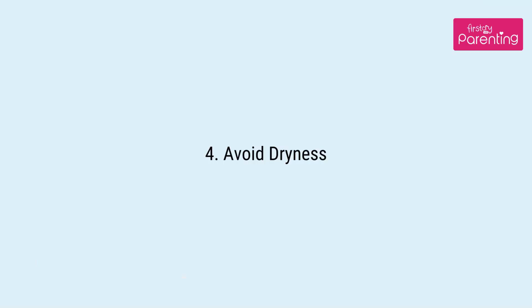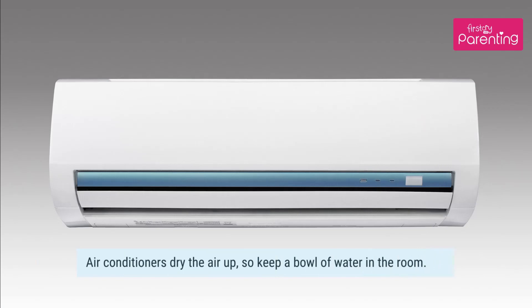Tip 4: Avoid dryness. Air conditioners dry the air up, so keep a bowl of water in the room.